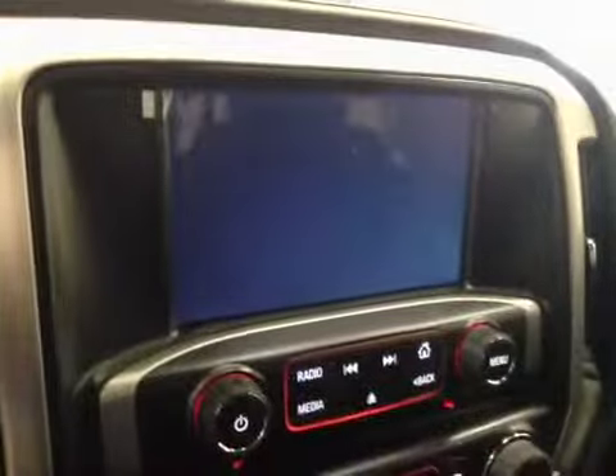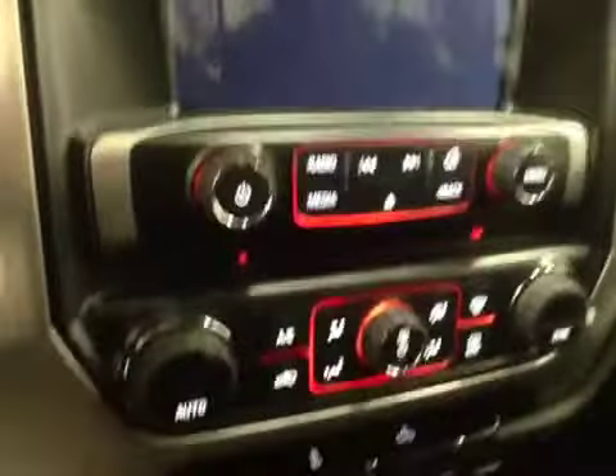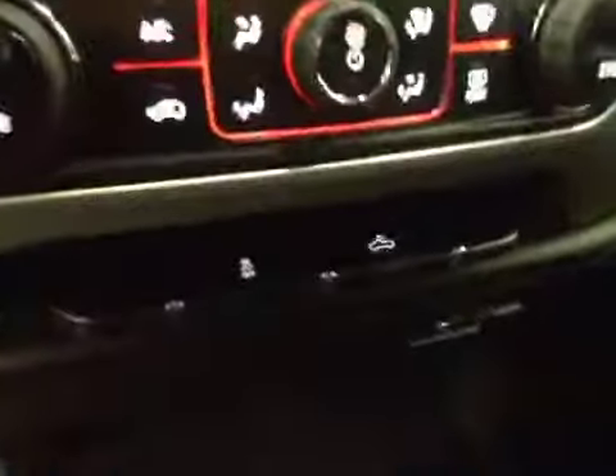Got a touchscreen, AM/FM radio with CD player, auxiliary, USB, and HDD hard drive capabilities. Dual-zone electronic climate controls. Traction controls and rear dome lights.